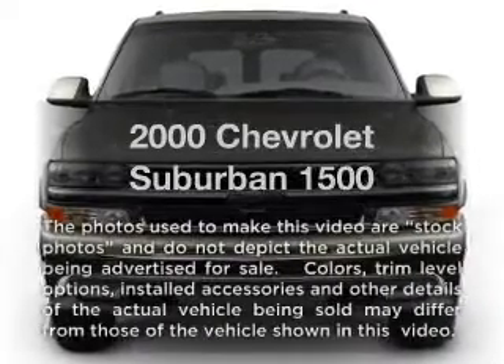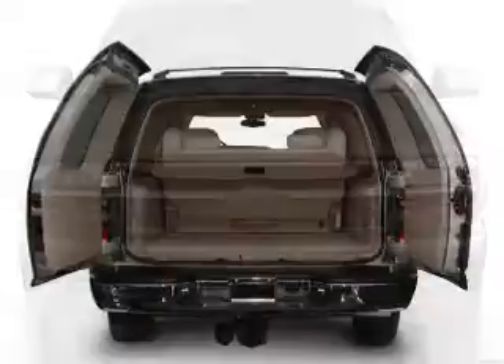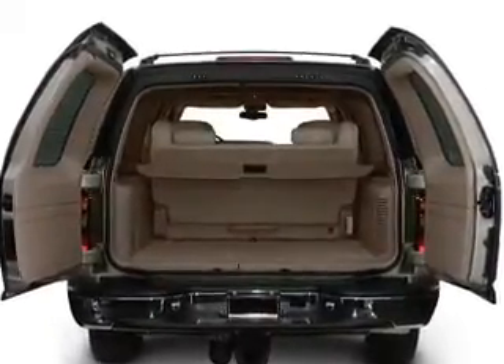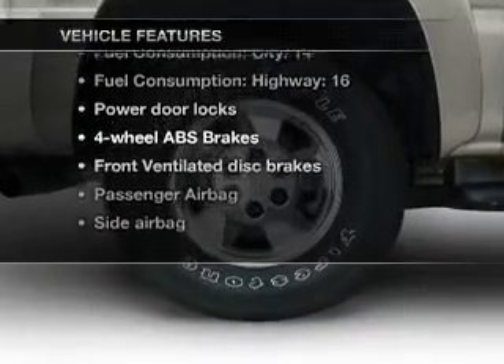If you're looking for a first rate auto, this one could be yours today with a powerful eight cylinder engine connected to a smooth shifting automatic transmission. You will appreciate the safety feature of anti-lock brakes, plus enjoy these notable features that are included in this vehicle.